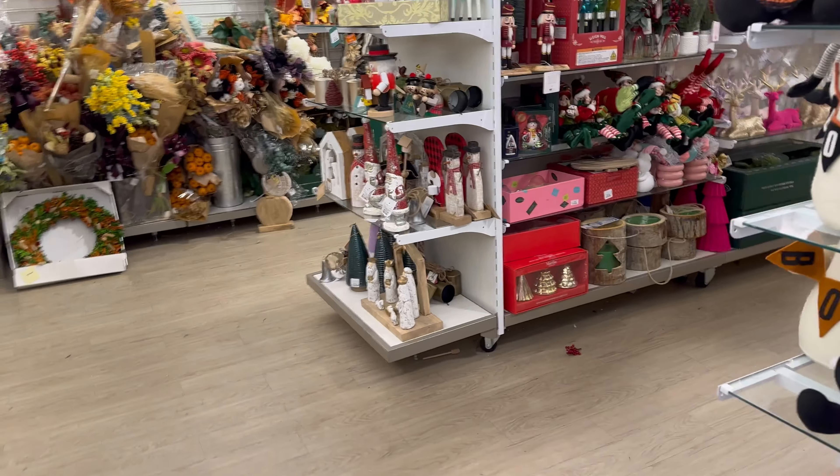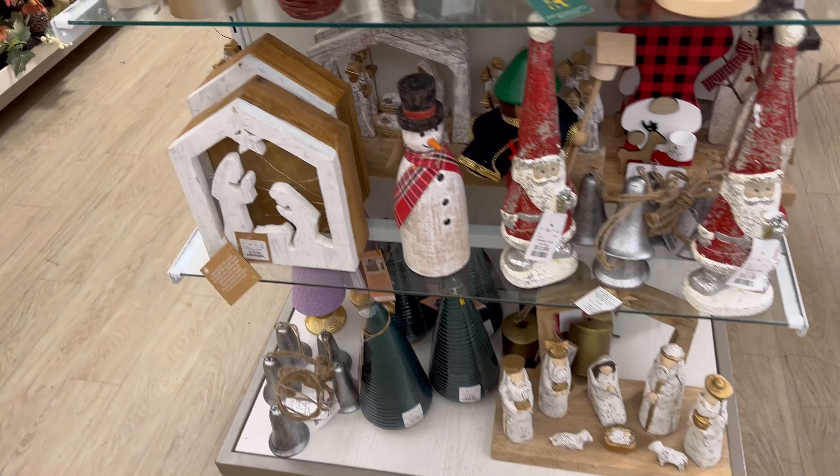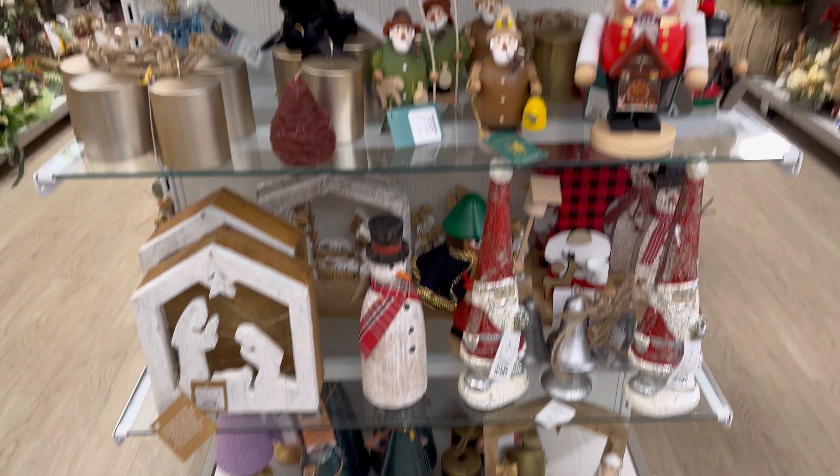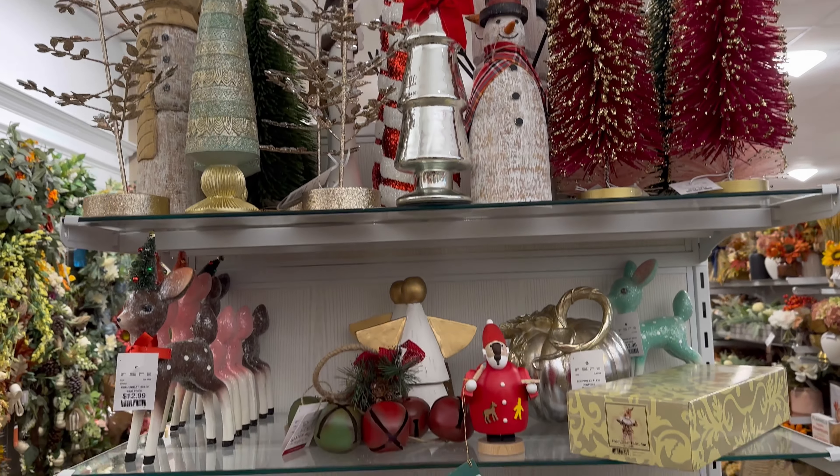Friends, I came to HomeGoods to see if they had any Christmas decor and I did find some, so I'm so excited right now. Let me show you guys what they have right here. Oh, I'm so excited.